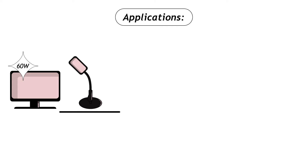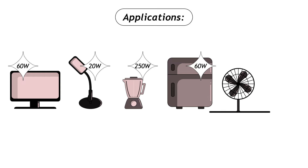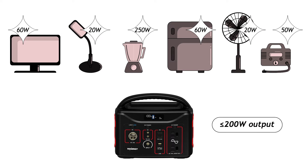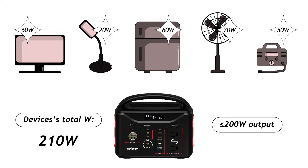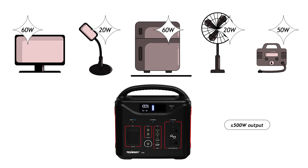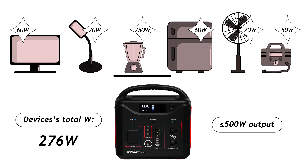For example, let's say I have a set of devices I want to use: a TV at 60 watts, a lamp at 20 watts, a blender at 250 watts, a mini fridge at 60 watts, a fan at 20 watts, and an air pump at 50 watts. Since the T320 only supports up to 200 watts, I won't be able to use the blender, and the total wattage of the remaining devices is 210 watts — still above 200 watts — so I'd need to remove one more device, such as the lamp. The T600 can support up to 500 watts, so it can power all these devices including the blender, since the total rated wattage of all of them is about 460 watts, which is under the 500-watt limit for the T600.